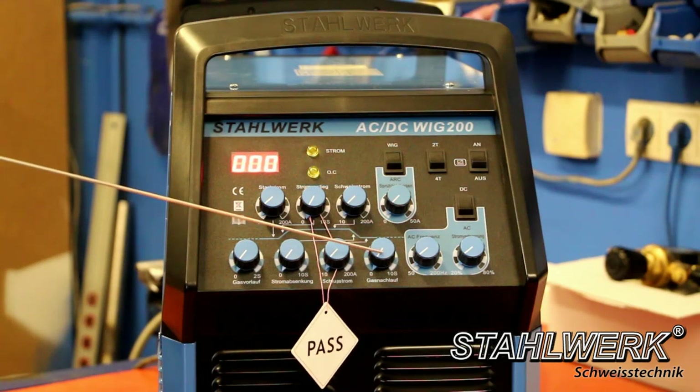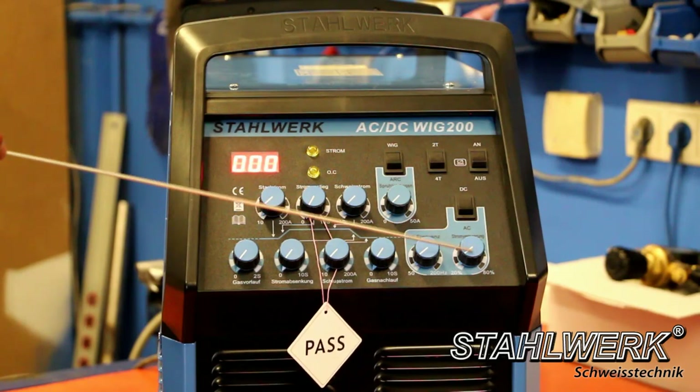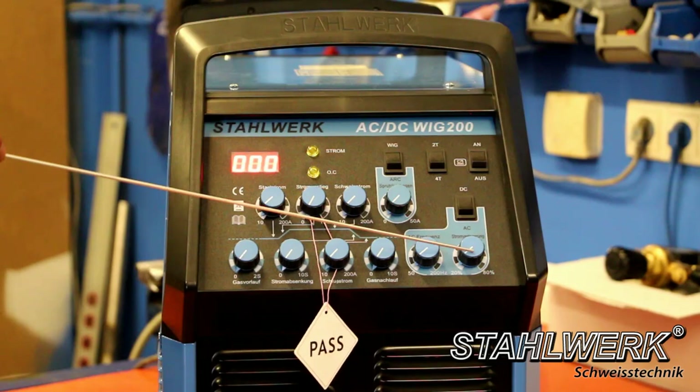Gas post-flow: 0 to 10 seconds — protects the tungsten electrode against excessive wear and protects the weld from oxidation. AC frequency controller: 50 to 200 Hz, only important in AC mode. Current shift: 20 to 90%, only relevant for aluminum welding — AC welding causes a shift of the current to positive or negative wave motion, reducing weld penetration.